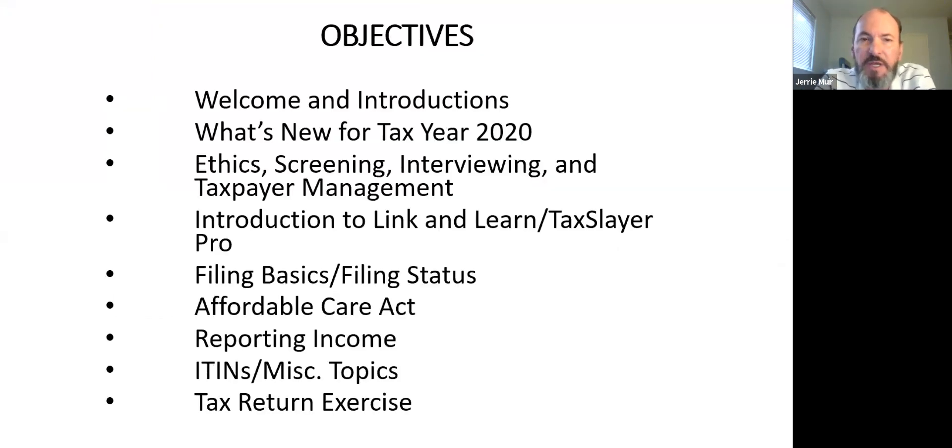Let's look at our objectives today. We're going to do some welcomes and introductions briefly. We'll talk about what's new for tax year 2020, much of which is based on the CARES Act that passed in March 2020. If you've looked at that legislation, it's well over a thousand pages, but today we're just going to look at a few of the tax provisions. We'll also talk about managing a site, ethics, screening, and interviewing — a big part of what VITA does.